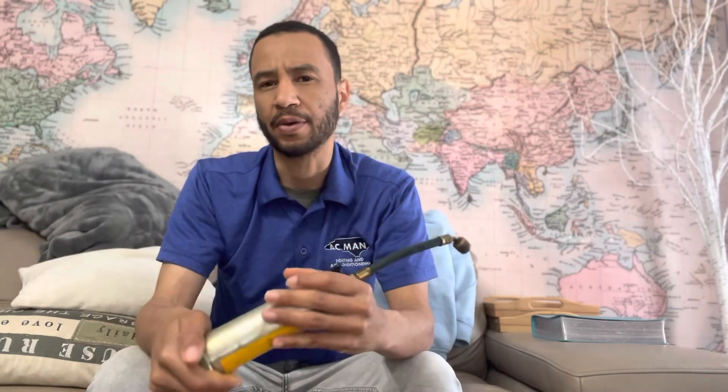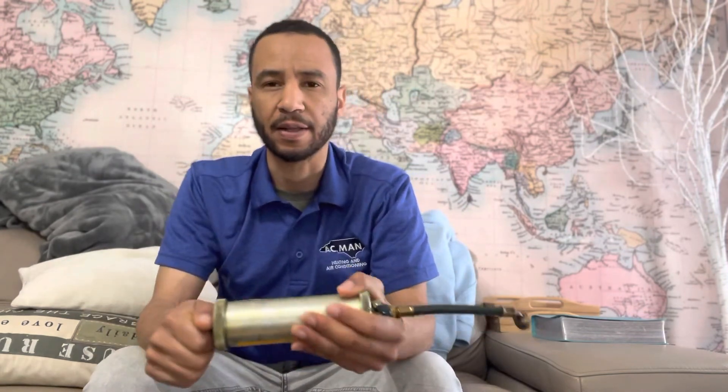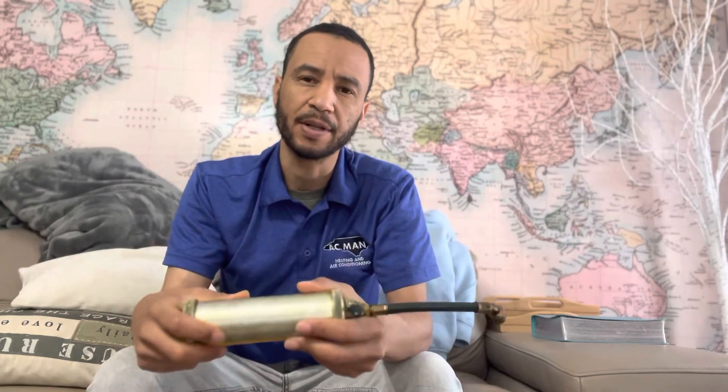I know there are a couple of new technicians that follow this channel — go down to the description, you can buy that product there. I highly suggest it. If you have any questions about your HVAC system or you're an HVAC tech that's learning, just reach out in the comments and let me know.